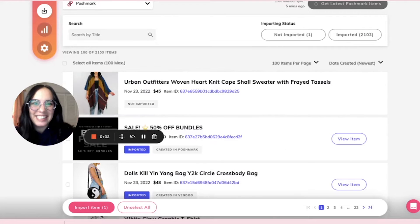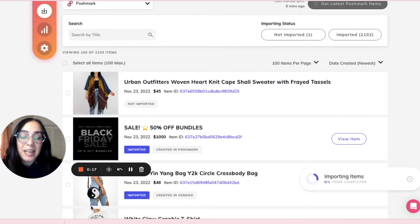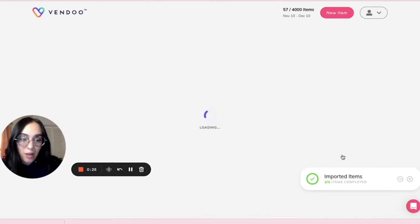Hey Reseller friends, this is Erin from Vendoo and today we're going to talk about how to get started importing items that are already listed on multiple platforms. You probably already know that you will start by importing your items. Right now we're going to import this item that's listed on Poshmark, but what if this item is already listed on Mercari as well?